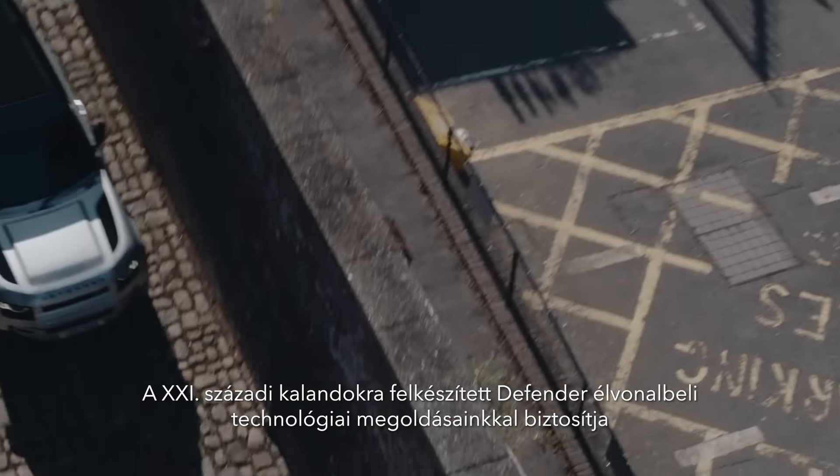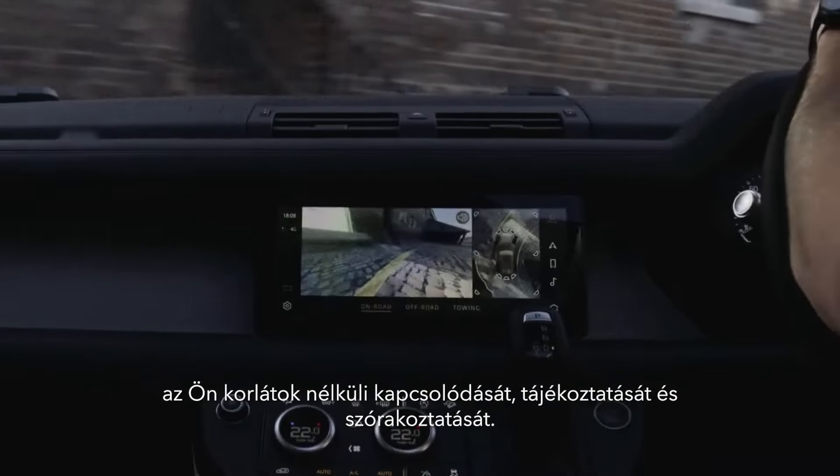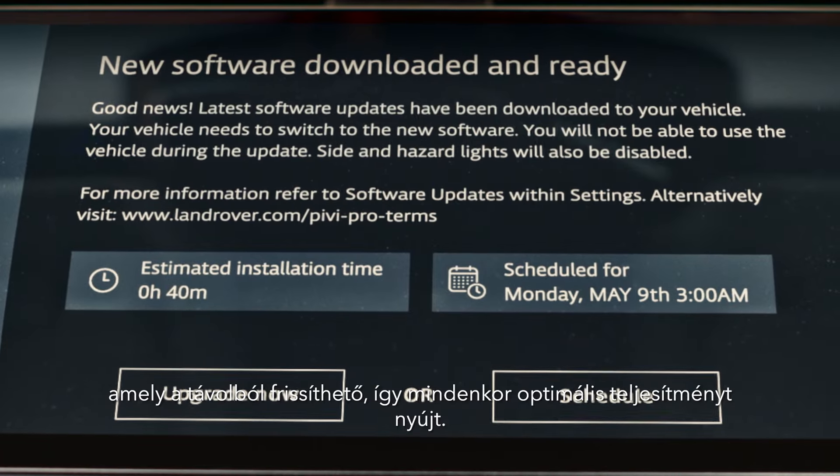Equipped for 21st century adventures, Defender features our most advanced technologies to date, ensuring you are always connected, informed and entertained. PIVI Pro is our most intuitive infotainment system ever. It's updated remotely to help ensure optimal performance.